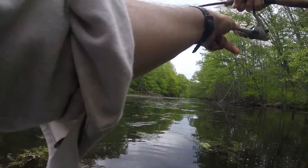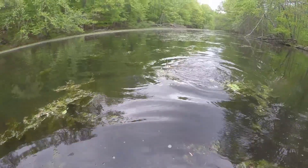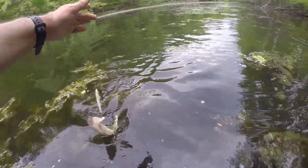Oh, you missed that. He took a jump — oh, he took another jump. Little guy.